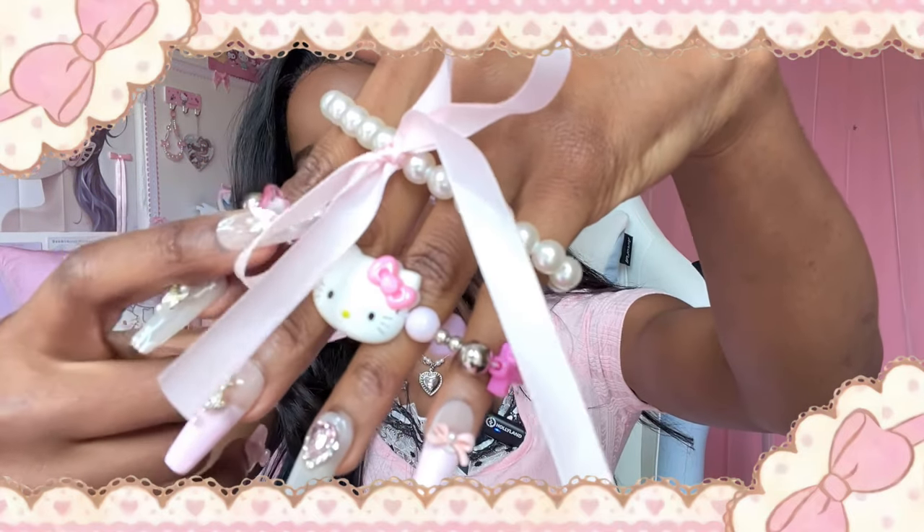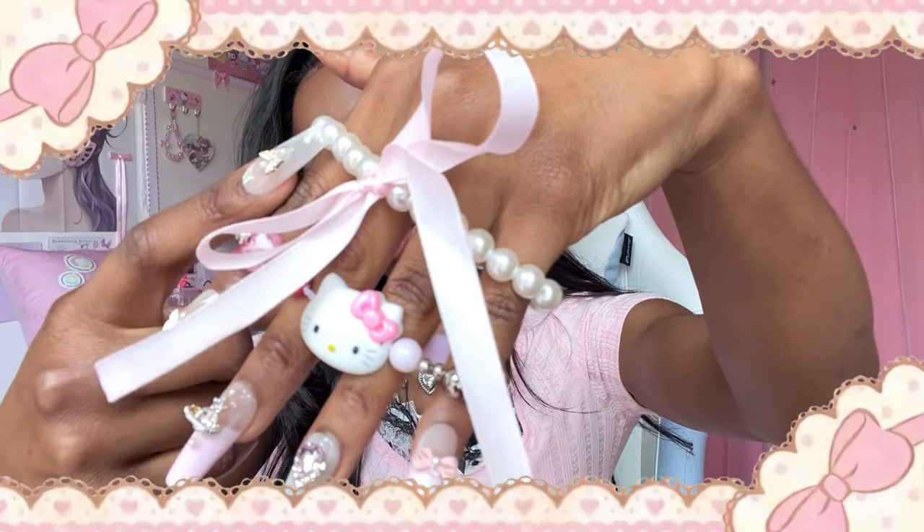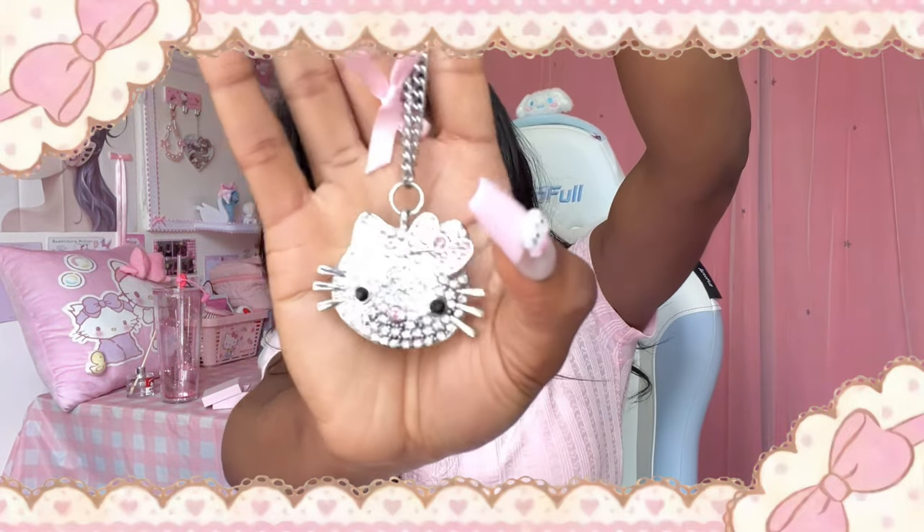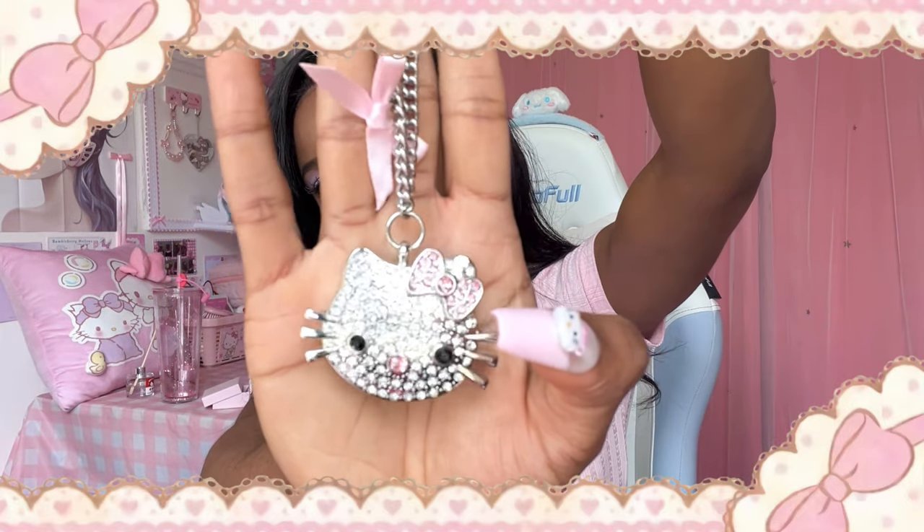While we're here I'll also show you some jewelry. This Hello Kitty bracelet, and then this pearl with bow bracelet, are also from them. They have the cutest hair clips, and then my favorite necklace in the whole world — this Hello Kitty bejeweled necklace. Look at the back — the bow is actually a USB.